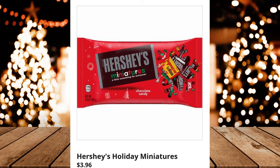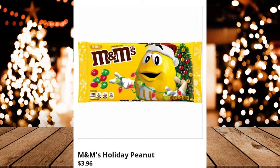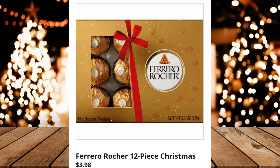Hershey's Holiday Miniatures, $3.96. Hershey's Candy Dish Assortment, $7.98. M&M's Holiday Peanut, $3.96. M&M's Holiday Milk Chocolate, $3.96. M&M's, $5.98. Ferrero Rocher 12-Piece Christmas, $3.98.